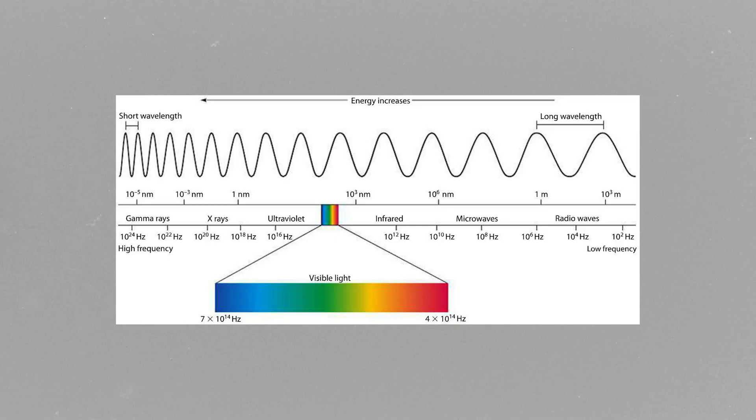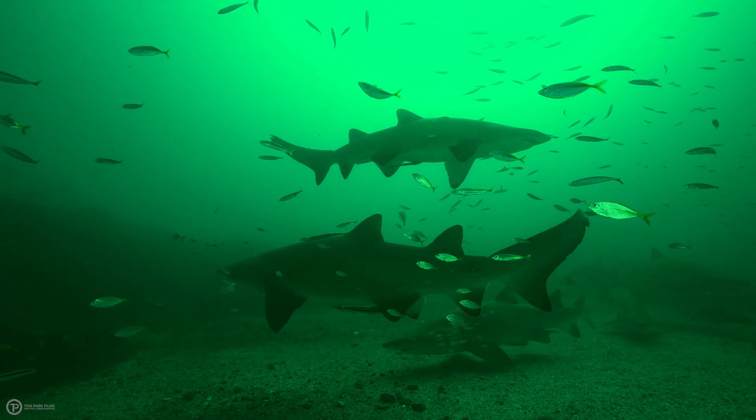In simple terms, light has a very hard time passing through water, with red, orange, and yellow tones not being able to penetrate even the shallowest of water. Once we get to approximately 10 metres deep, the only light that can penetrate the water column is green and blue, making all of your footage look like you're shooting through green cellophane wrap. This wavelength principle applies both vertically and horizontally, making things even harder.